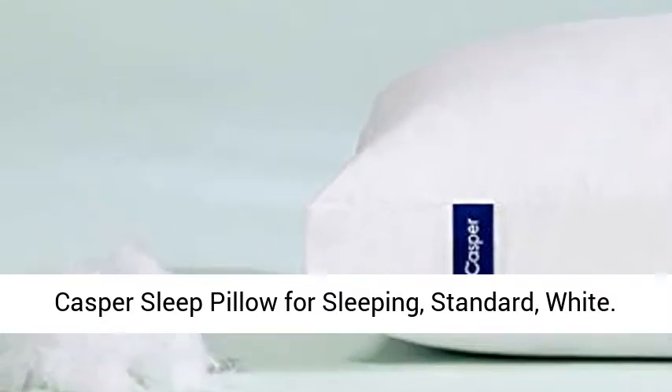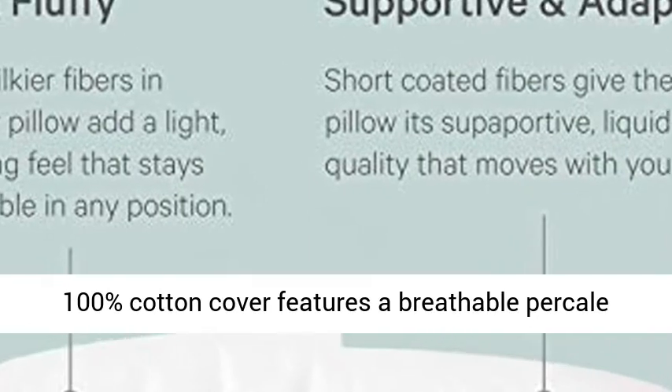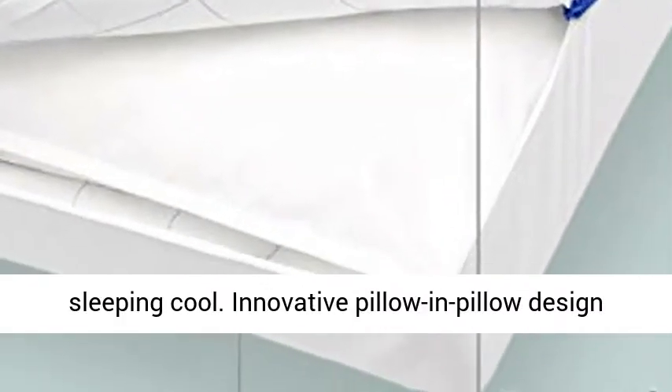Casper Sleep Pillow for Sleeping, Standard, White. 100% cotton cover features a breathable percale weave which increases airflow, so you're always sleeping cool.